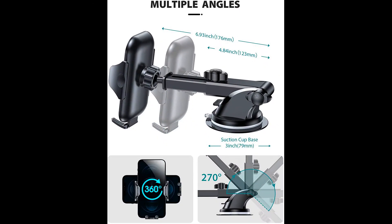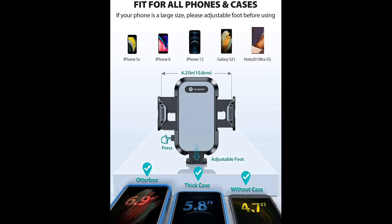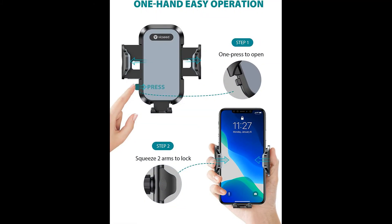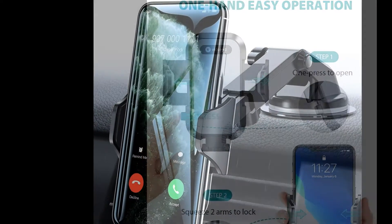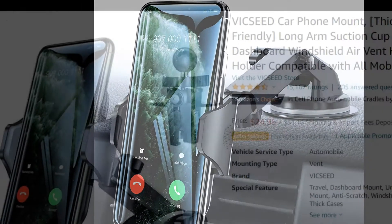Long arm design and multiple viewing angles: the car mount for iPhone 11 has a telescopic arm that extends from 4.84 inches to 9.05 inches and can pivot up or down for a variety of angles, which optimizes viewing capabilities. This car holder for cell phone has a highly flexible ball joint with 360-degree rotation that provides infinite viewing angles.